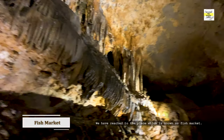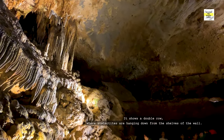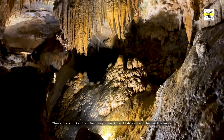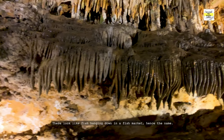We have reached the place known as Fish Market. It shows a double row where stalactites are hanging down from the cells of the wall. This looks like fish hanging down in a fish market — hence the name.